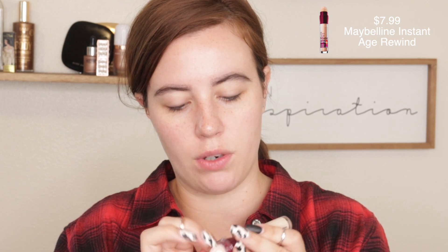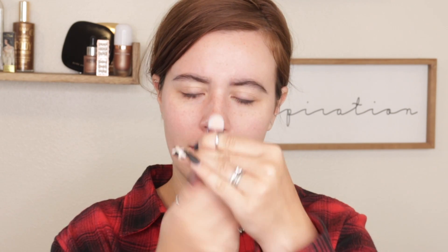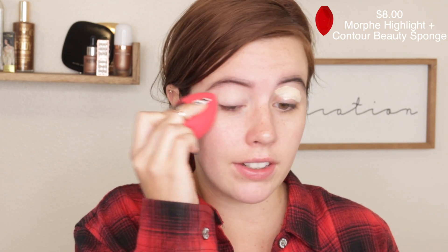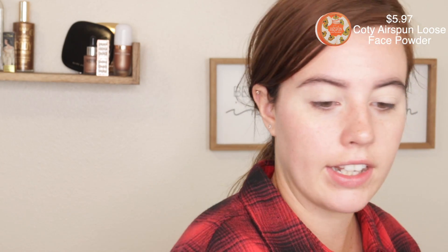Now that those are somewhat filled in, I'll touch them up after I'm done with my makeup. I'm going to go in with concealer and start on the eyes first today since I've never used this palette before and don't know how it will perform. I recently picked up a new Maybelline Instant Age Rewind concealer — I forget how much I love this concealer. I'm taking this Morphe sponge I recently picked up, really loving it. Next, taking my Cody Airspun powder and setting my eyelids with it.